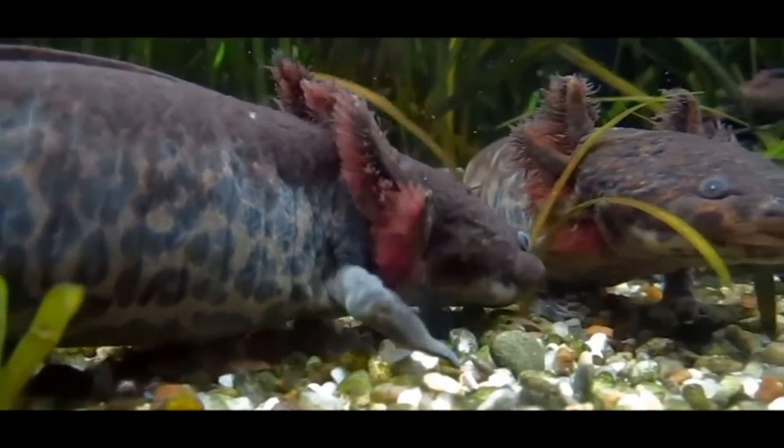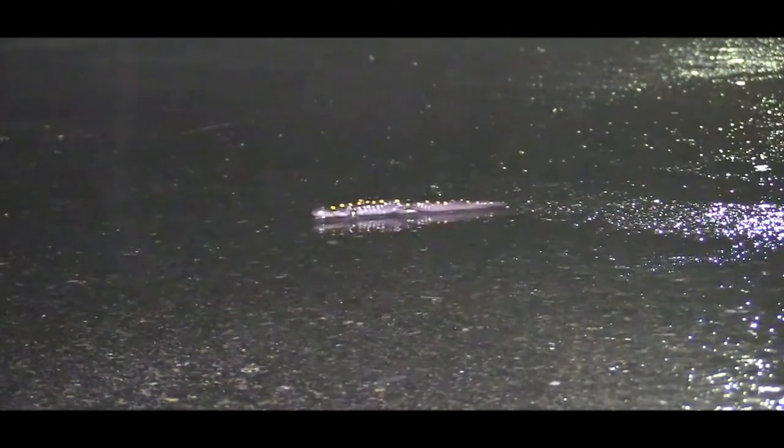Some relatives of this salamander in its genus include the spotted salamander, Ambystoma maculatum, a common salamander in the pet trade which is relatively common and inexpensive.